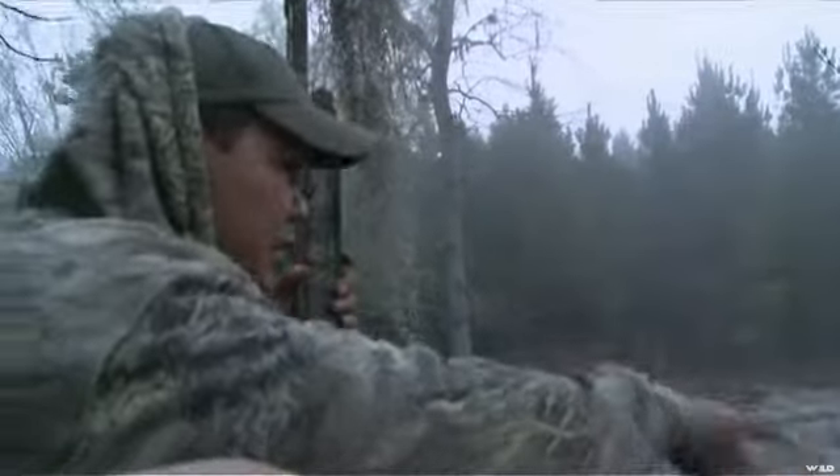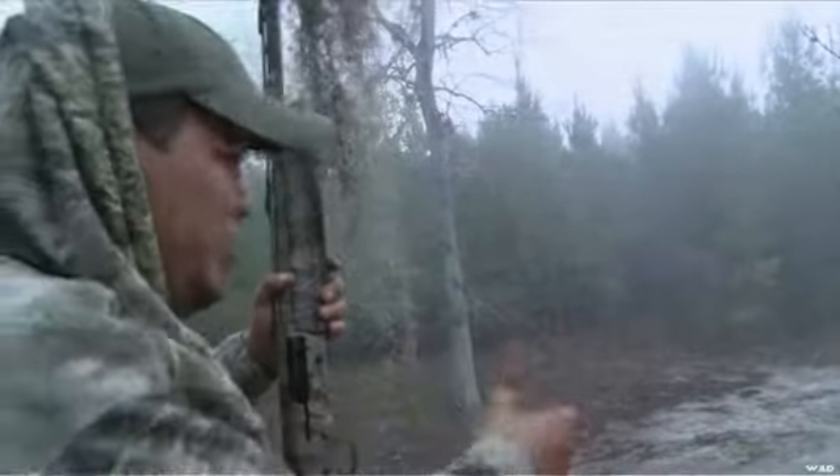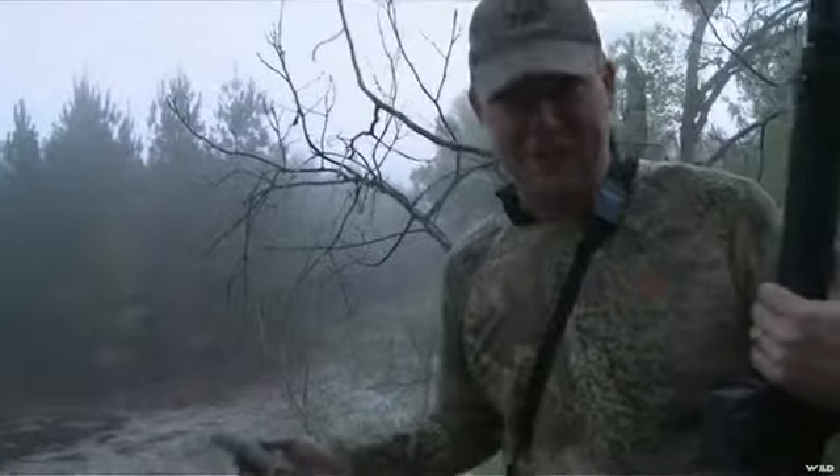I gotta give Al credit though — he's a great shot. He made a quick recovery and made a great second shot on that coyote. He was just so focused on that decoy, and then you're like, shoot him! I shoot, I missed him. I know, I saw you shoot — I was like, what is he doing? He's got the shotgun!